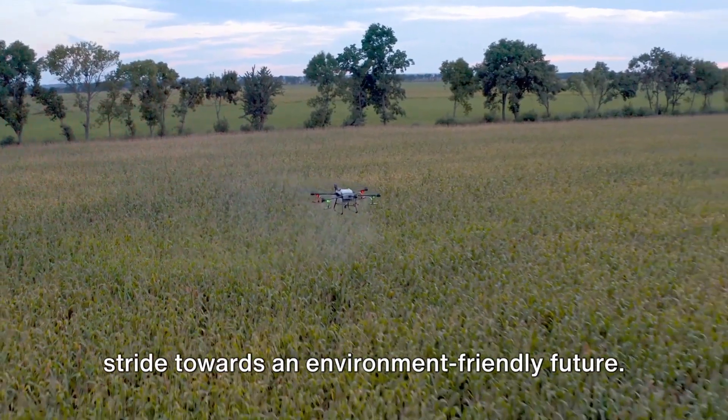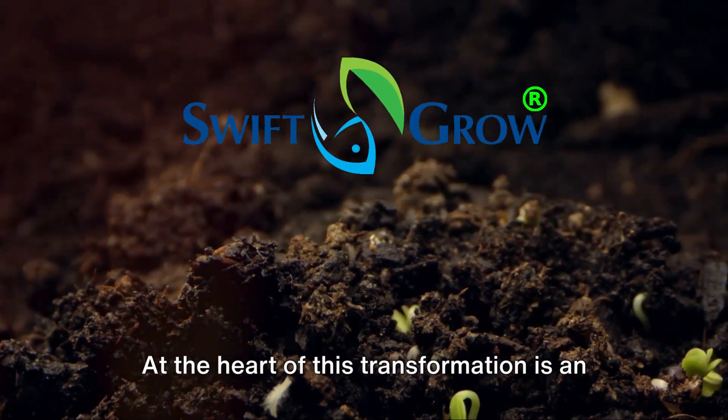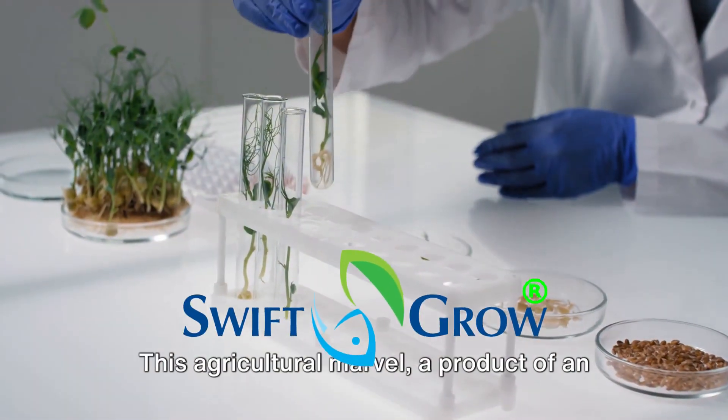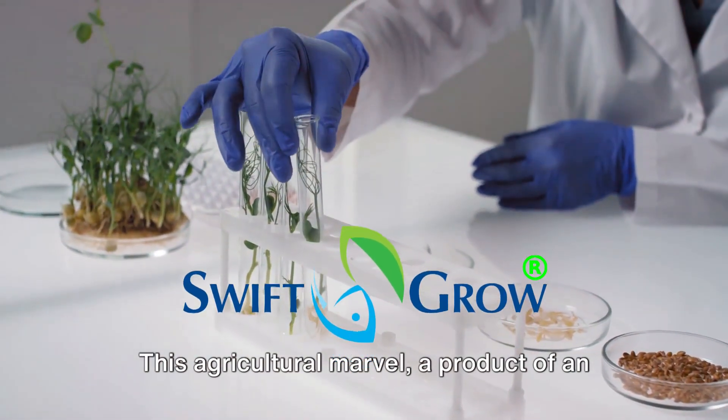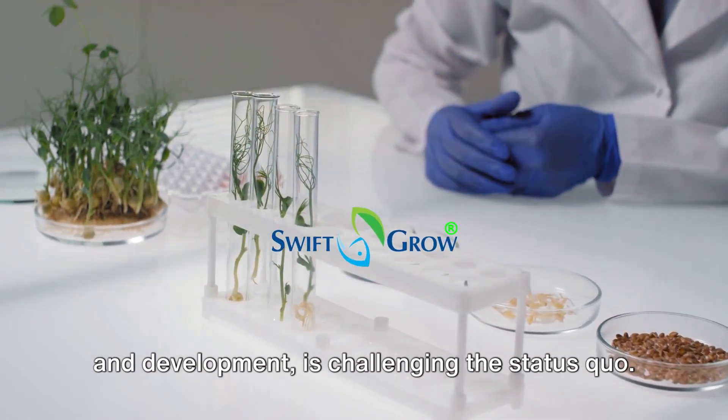A revolutionary stride towards an environment-friendly future. At the heart of this transformation is an innovative technology called SwiftGrow — an agricultural marvel, a product of an astounding 25 years of research and development, challenging the status quo.